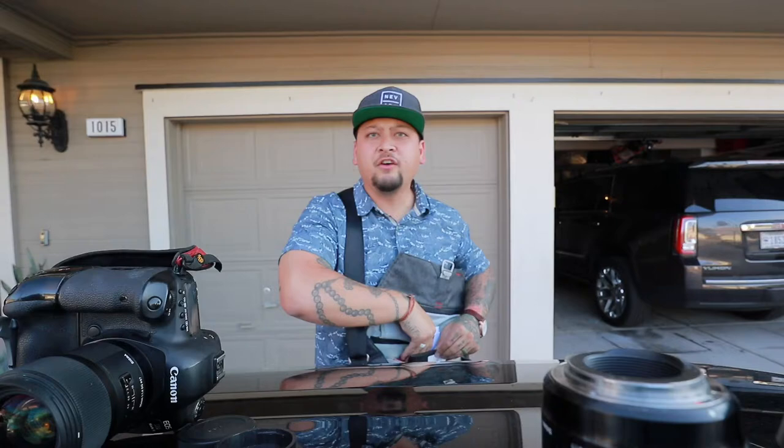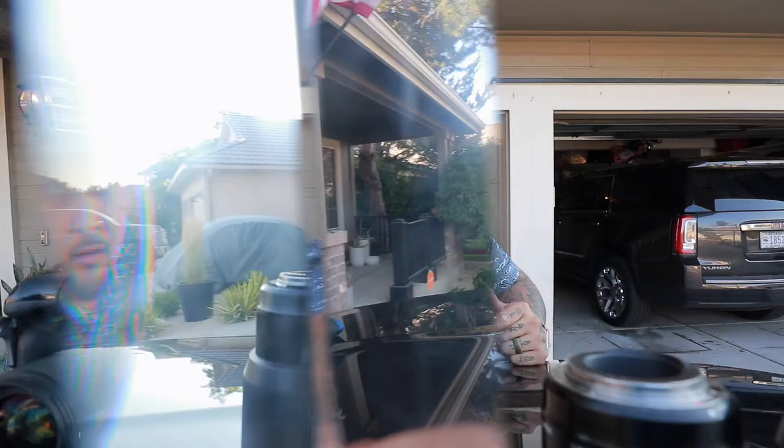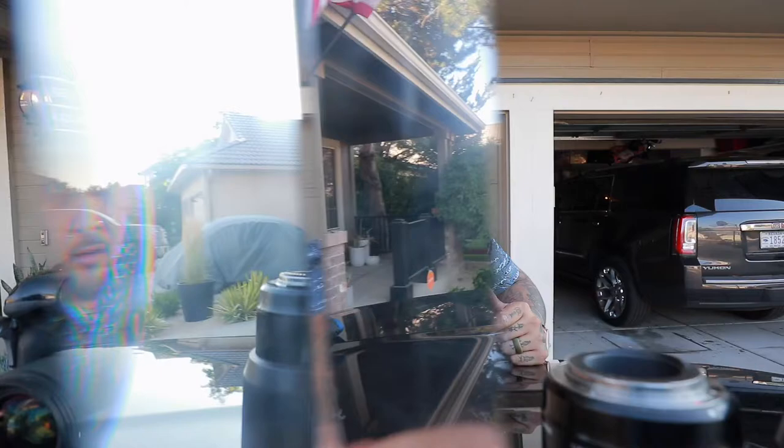I also have permits in here — I have a Sand Harbor permit for Lake Tahoe and a Rancho San Rafael permit. I have a few filters in here that I never use, they just sit in here. There are also cool little contraptions — I have a prism. If you guys don't know what a prism does, you put it in front of your lens while you're shooting and it creates kind of different bokeh and really cool effects.